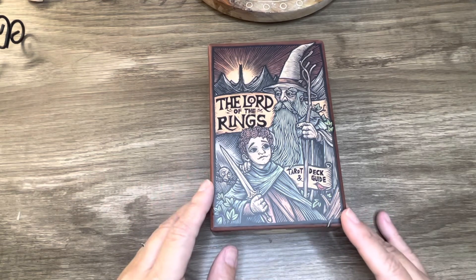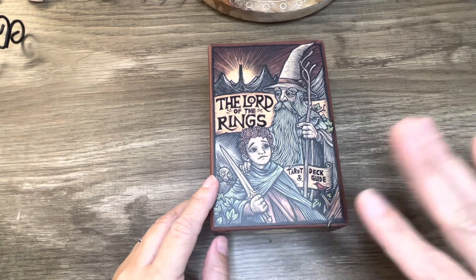Anyways, this was the Lord of the Rings Tarot walkthrough and guide. I will see you guys next time — bye guys!